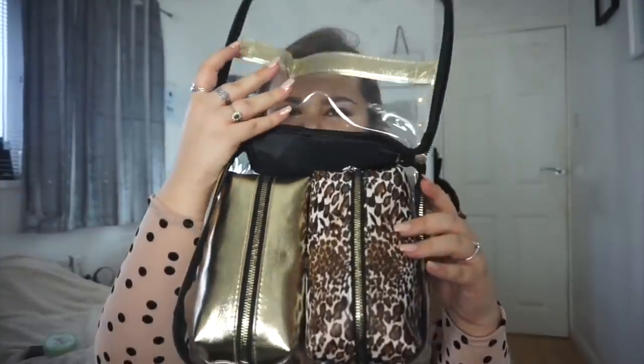This was £7 in Primark and it is three makeup bags. You have a large PVC bag with gold detailing on the back and leopard print trim around the front. Inside you have two medium-sized bags — one with leopard print all over, which I love, and then a beautiful gold one as well, exactly the same size as the leopard print one. They've got a puffer inside to keep them in shape — perfect for makeup brushes and whatever else you want. I think for £7 for three bags that is such good value.